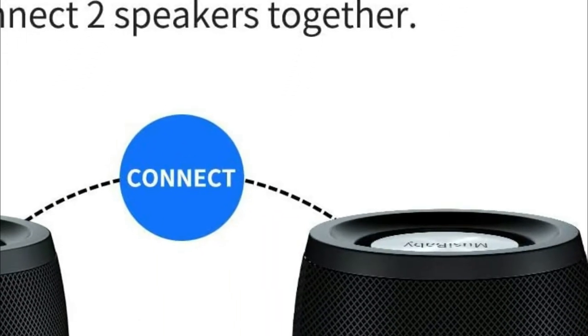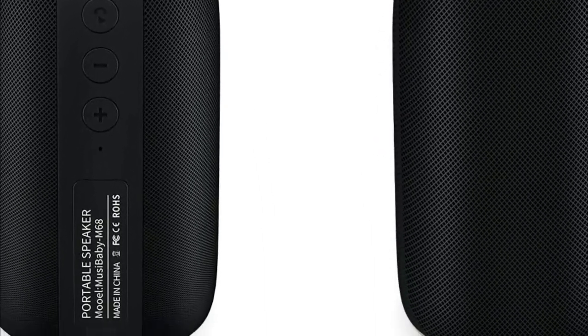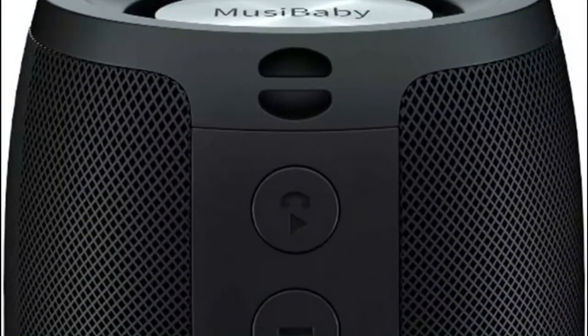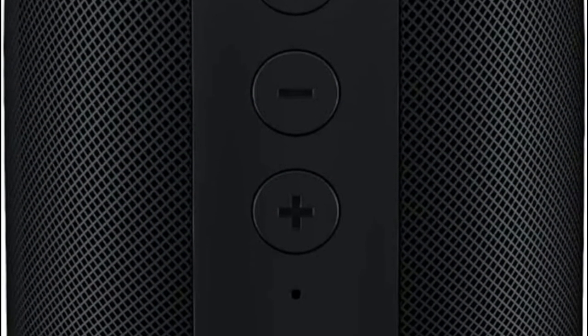Connect two speakers to play simultaneously. When both Bluetooth wireless speakers are on, they'll automatically connect before pairing with any Bluetooth device. Any one of these two Bluetooth speakers can also be excellent on its own — one speaker is also fantastic.